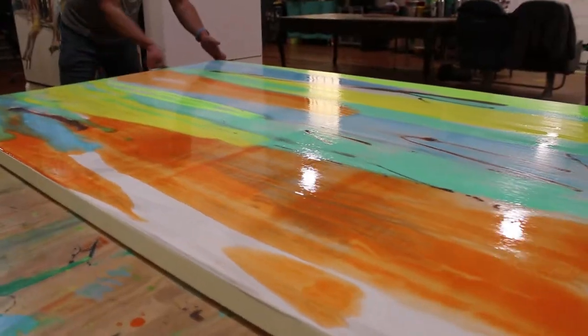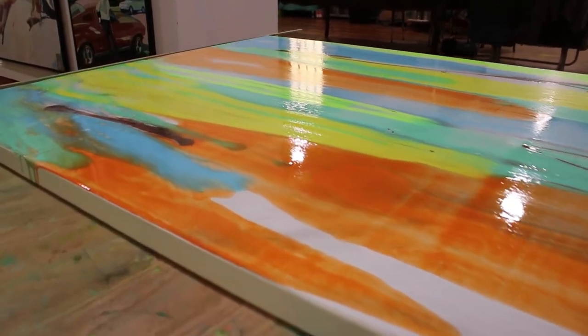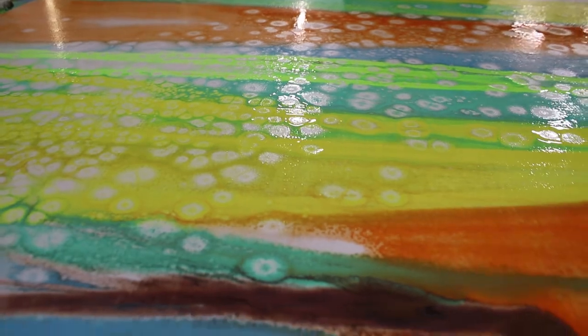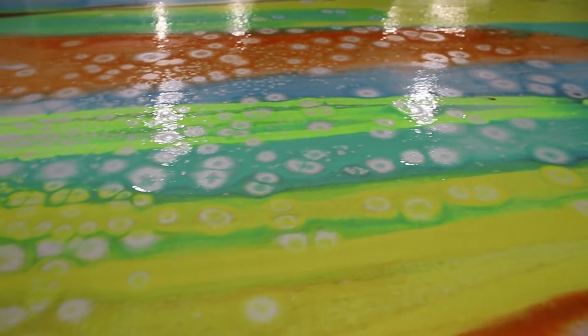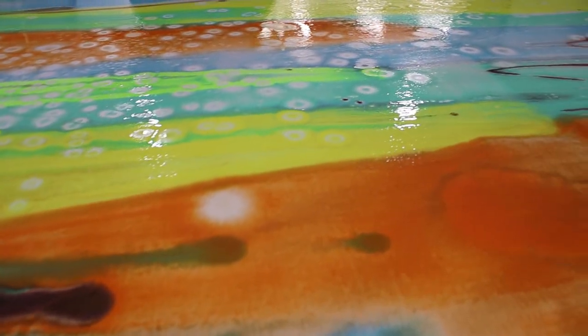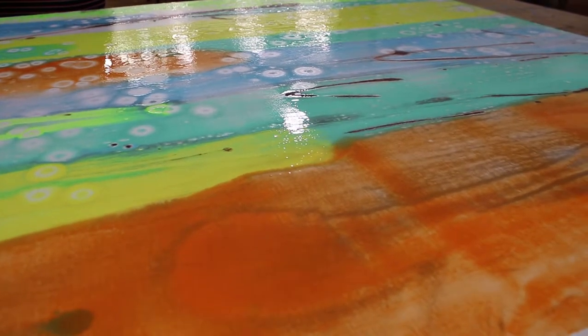So this is layer one of our underpainting process. Once this layer is dry, there's another layer of transparent washes done over the top of this in oil. And once the second layer is dry, I apply a grid and then do a drawing over the top in oil pastel, and then paint a figurative painting over the top of that.